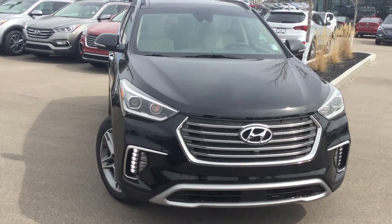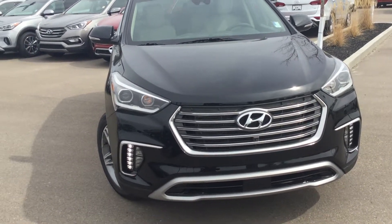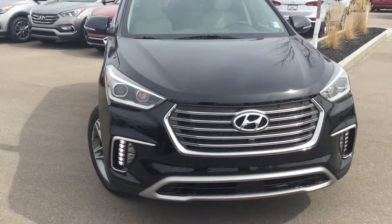Hey Brandon, this is Alex Arbeck here from River City Hyundai. I just wanted to thank you very much for inquiring about a vehicle with us. I wanted to give this quick video just showing all the great features of it, so when you do come in you know what it's all about. So I'll get started right away.